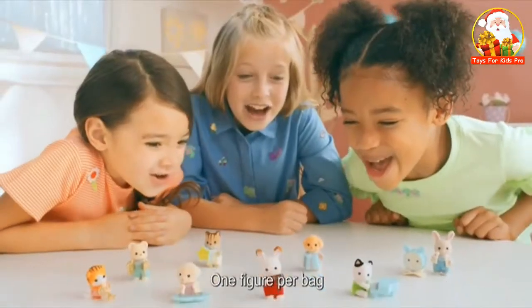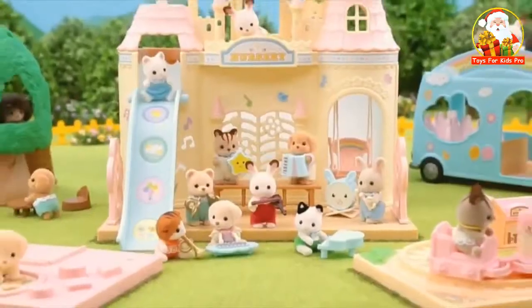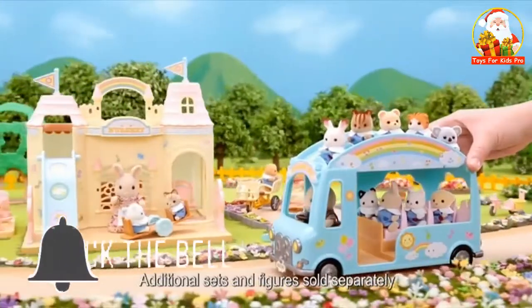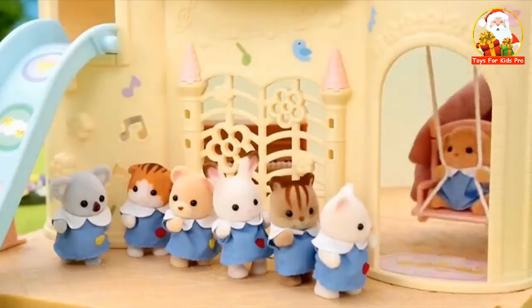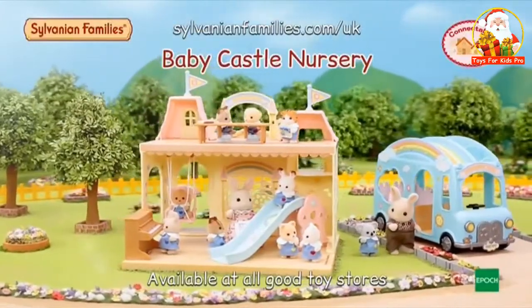Sylvanian Families — look what's inside. Wow, they're so cute. Collect the Baby Band series and play together with the nursery play sets. Look at the babies at the Baby Castle Nursery. They love the swing, slide and seesaw too. It's so much fun together. Sylvanian Families Baby Castle Nursery.